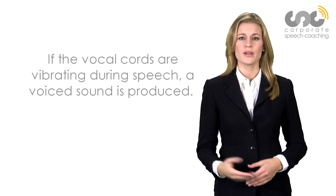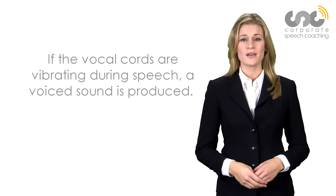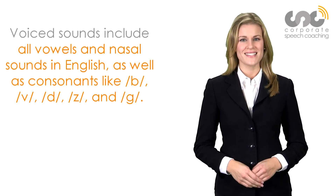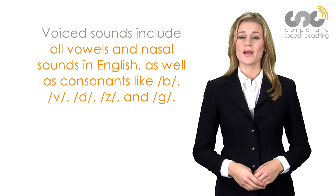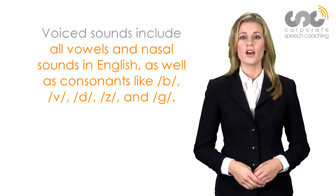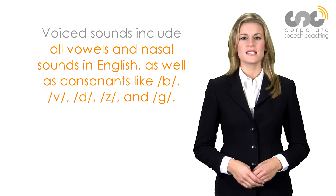If the vocal cords are vibrating during speech, a voiced sound is produced. Voiced sounds include all vowels and nasal sounds in English, as well as consonants like b, v, d, z, and g.